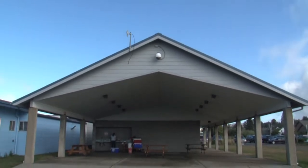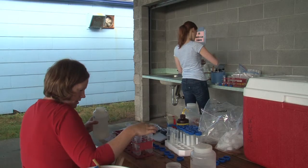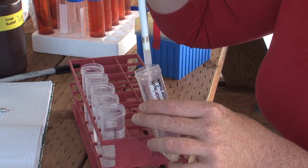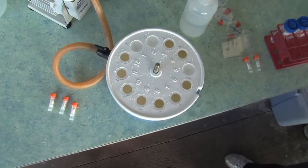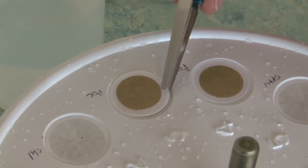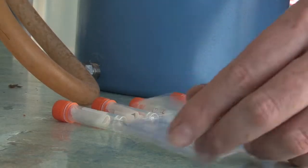Dr. Hereford prefers to process the samples immediately, so a makeshift lab was set up in a covered area near the harbor. There, they filtered samples to gather cell counts for Meronectar rubra and the cryptophyte algae present in the water column. They also took particulate and dissolved chemistry samples. The end result is to understand the impact of Meronectar rubra on the carbon and nitrogen cycles.